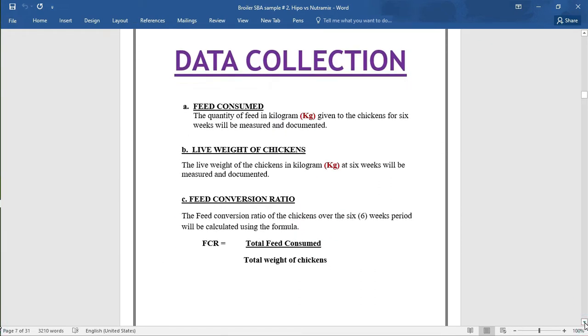For data collection, remember you state the information that you will collect in your results. This section is written in future tense. Three important pieces of information will be collected: A — feed consumed: the quantity of feed in pounds given to the chickens for six weeks will be measured and documented. B — the live weight of the chickens: the live weight in pounds at six weeks will be measured and documented. C — the feed conversion ratio: the FCR over the six weeks period will be calculated using the formula FCR equals total feed consumed over total weight of the chickens. That section values one mark.